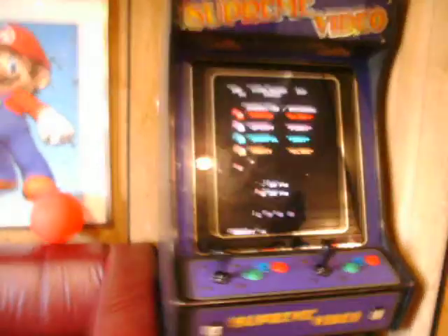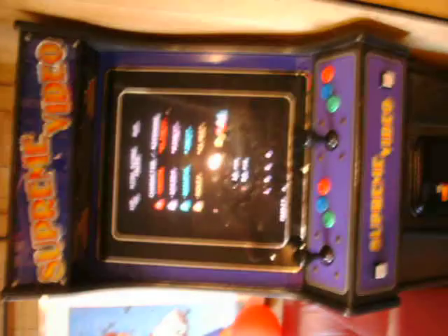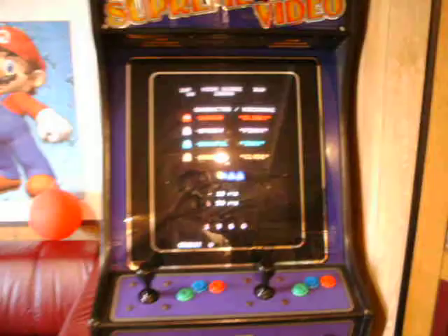Then we come out here and we've got the 20p-a-play arcade machine. At the moment it's demoing Pac-Man but we've got 60 classics on there. Donkey Kong is a particular favourite in this shop.